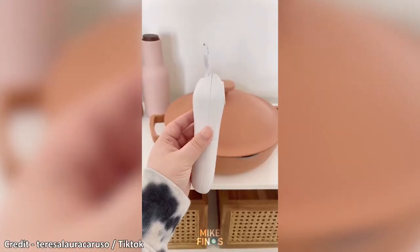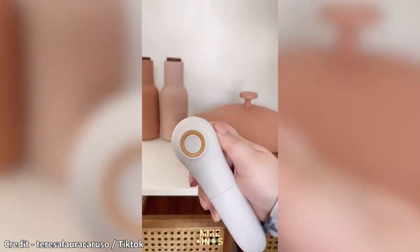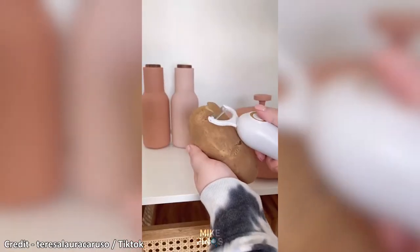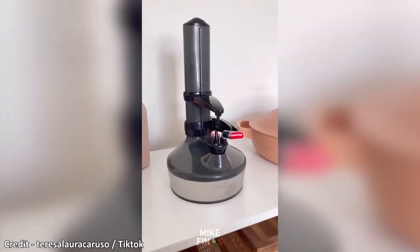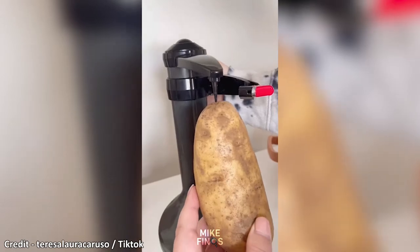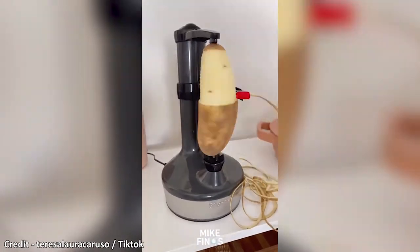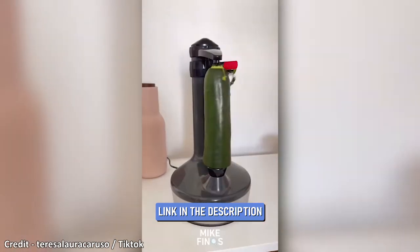This is an electric peeler. It includes three different blades and they're really easy to attach and change. It glides and peels so quickly and requires minimal effort or strength. And for something even easier, this gadget is next level. You simply attach what you want to peel, and with the touch of a button, it does everything for you. You can use it for all different types of things and it's really great at spiralizing veggies.